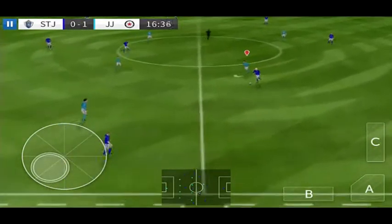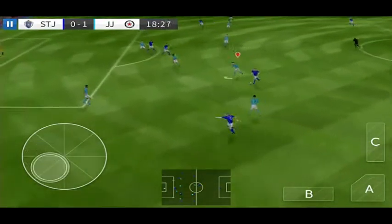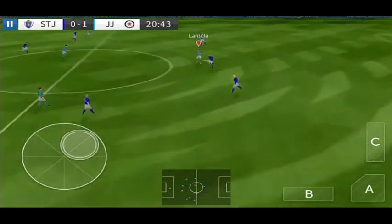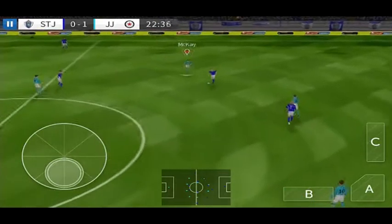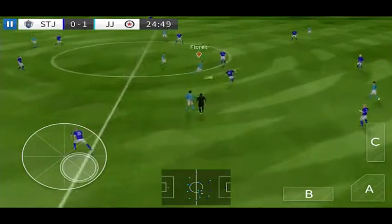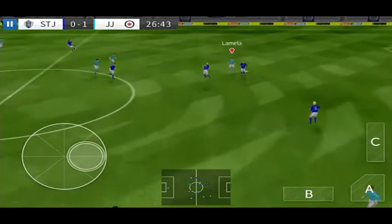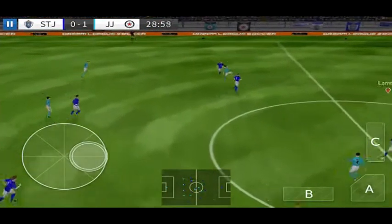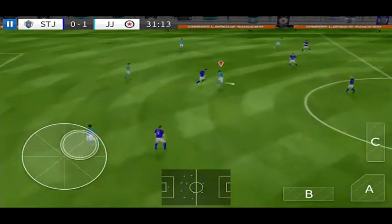The players have finished celebrating, and we're back underway. Here's Anderson. Well intercepted. Here's Kane. Mamella. They've won it there. Nice work there. He did do really well there — he steps up to steal the ball, and he's won it back for his team.